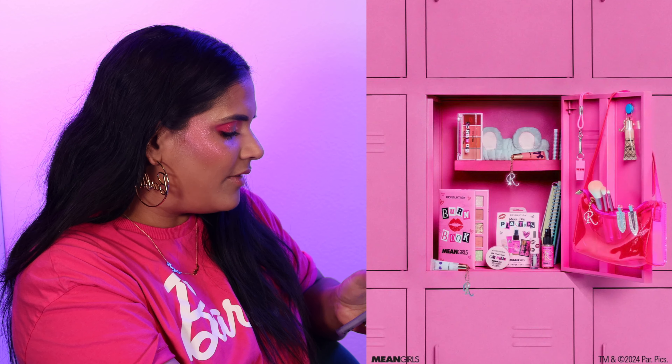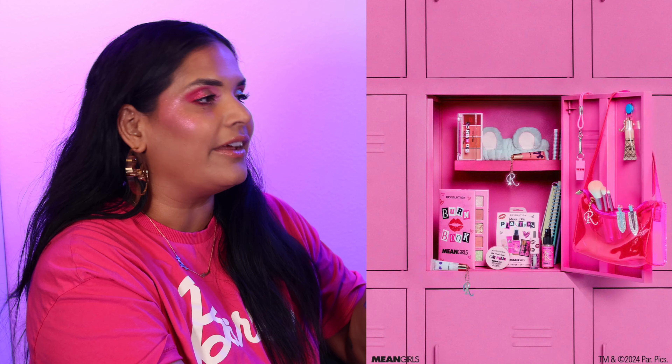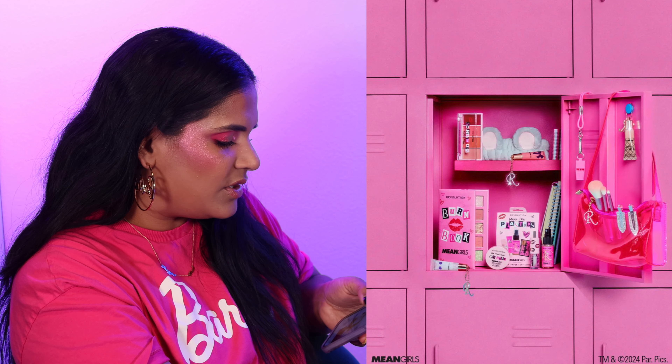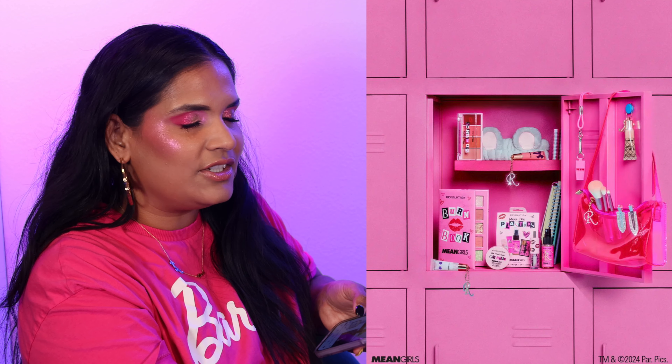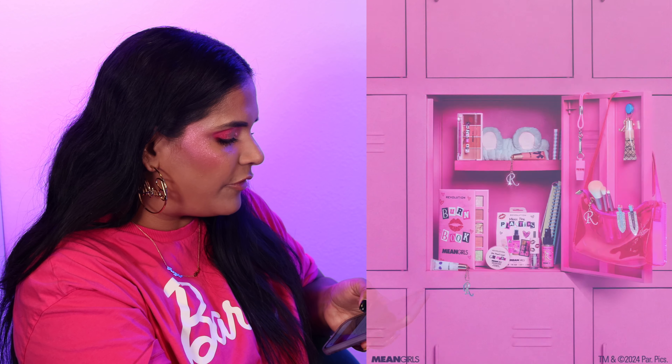I love the movie Mean Girls and they did a round two collaboration with Makeup Revolution. I think I saw this collection at Ulta. I bought the first collaboration palette they did — a big rainbow palette — and never used it. I literally just decluttered it the other day, so clearly I have no business picking this up and it's an easy skip.